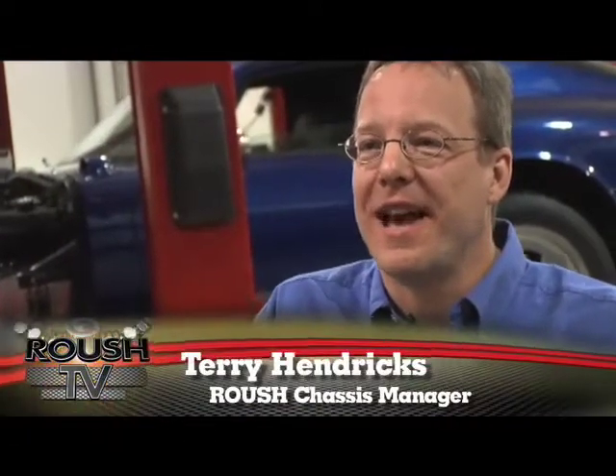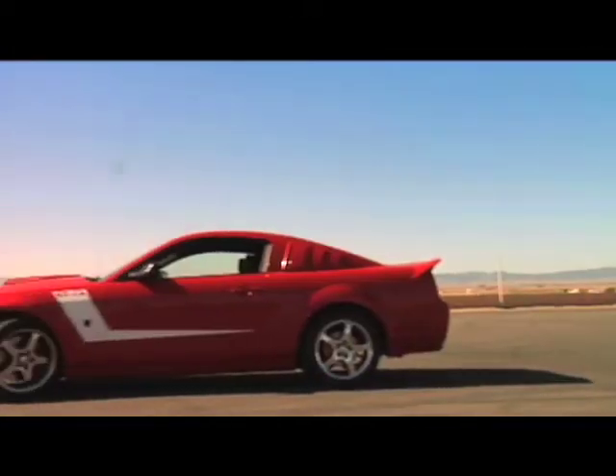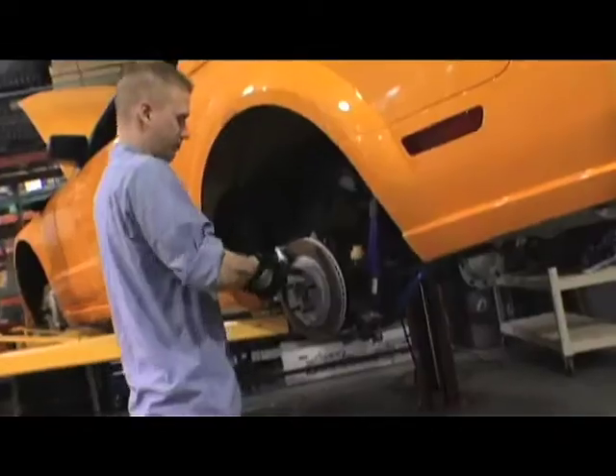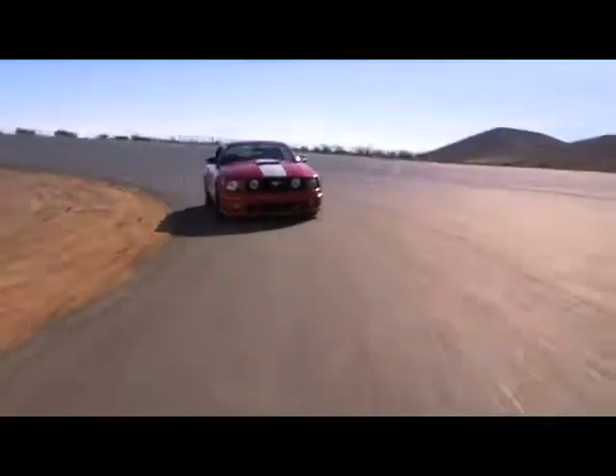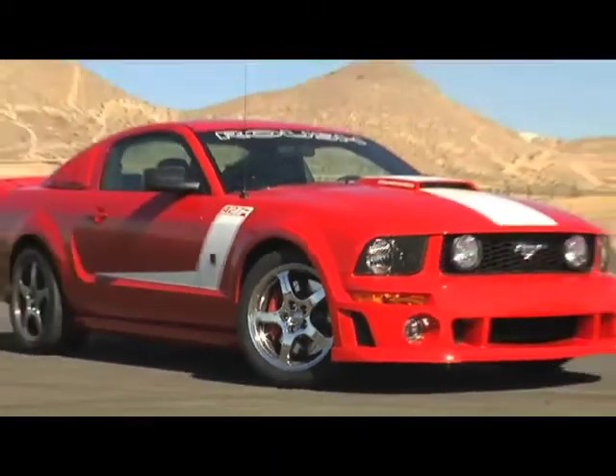My name is Terry Hendricks. I'm the chassis manager for Roush Performance Products. Here at Roush, we work on the chassis system of the vehicle, which comprises the braking and chassis, involving ride and handling. From a brake performance standpoint, we want to make sure that our upgrade matches the components and the rest of the brake system to improve overall braking performance.